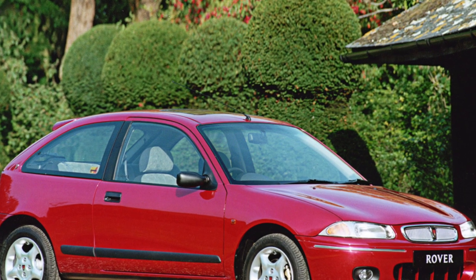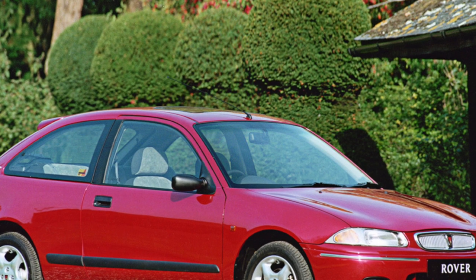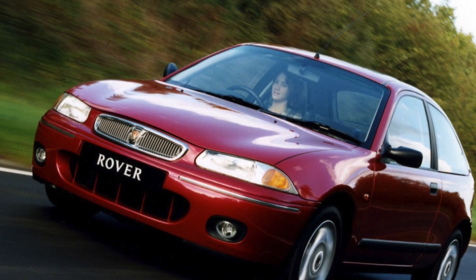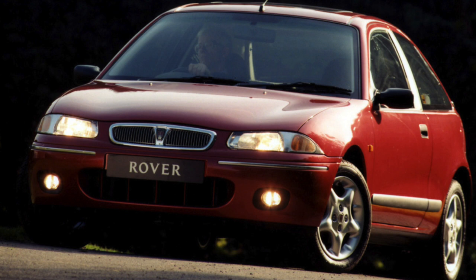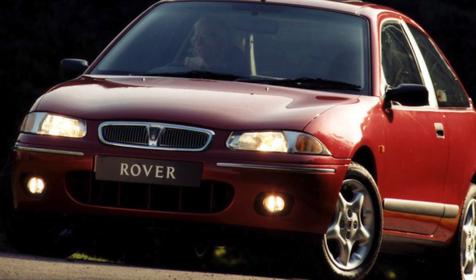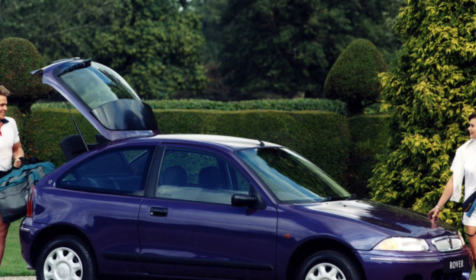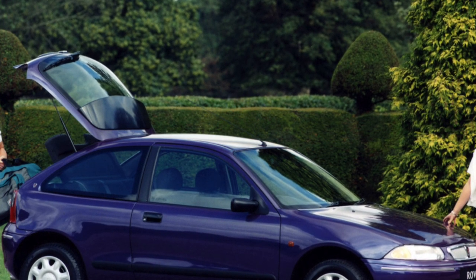Representatives of the second-generation Rover 200 on domestic roads can be found in both three- and five-door versions, but it's almost impossible to see a coupe. The Rover 200 is based on the sixth-generation Honda Civic. Although the body is not galvanized, its paintwork and anti-corrosion protection are strong enough that the car's safety largely depends on participation or non-participation in an accident. Serious collisions are contraindicated for this car, and it is difficult to find body parts for it.